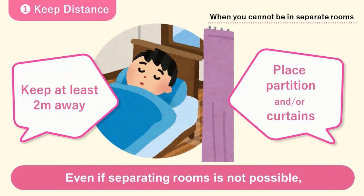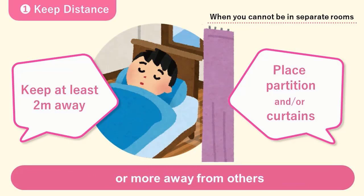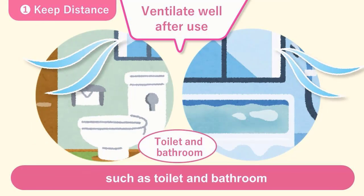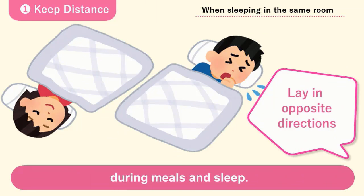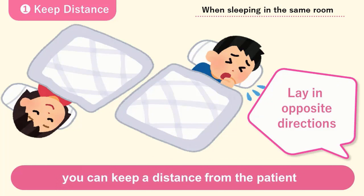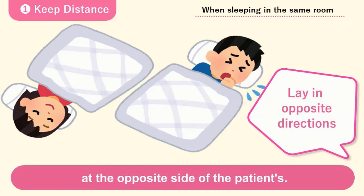Even if separating rooms is not possible, keep an infected person at least two meters or more away from others and place partitions or curtains to reduce the chance of infection. Patients should limit use of shared spaces, such as the toilet and bathroom, used by other family members. Make sure those rooms are well-ventilated. Ideally, keep enough distance from the patient during meals and sleep. If you are sleeping in the same room, you can keep a distance from the patient by simply placing your head at the opposite side of the patient's.